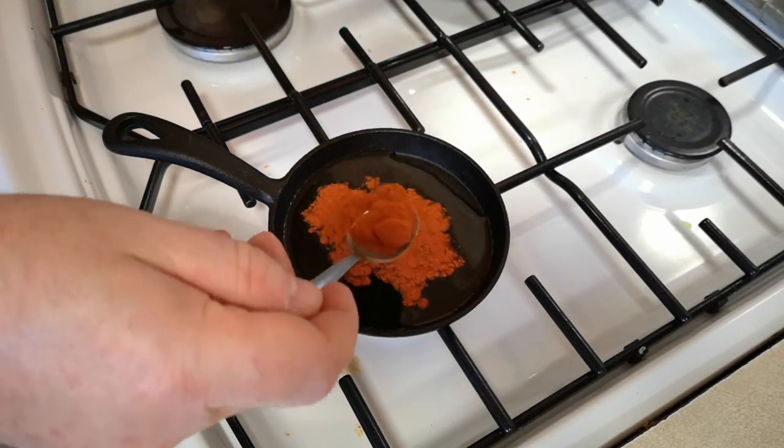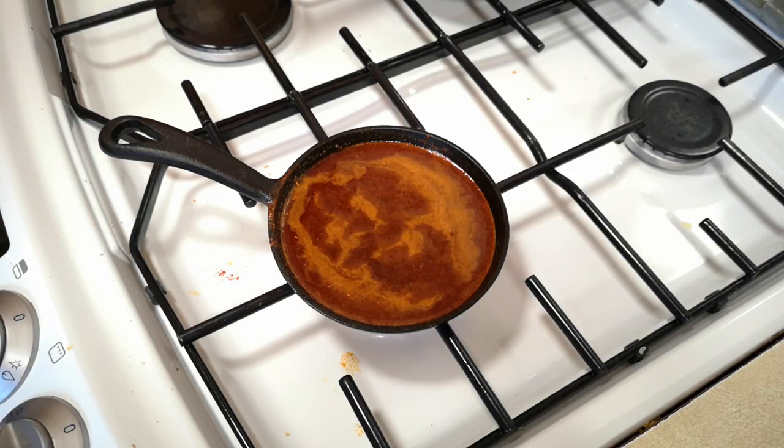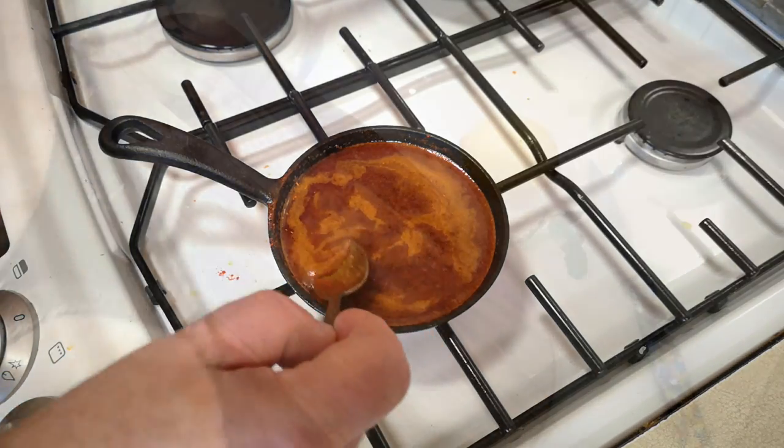A little bit of oil and sweet paprika in a small pan, and cook it over a low heat until it sort of fizzes. This will create a paprika oil for dressing the soup. Okay, bread is done — let's put this all together.